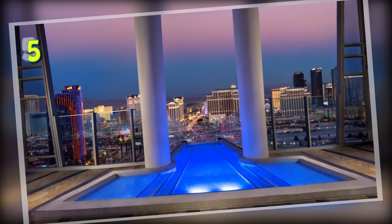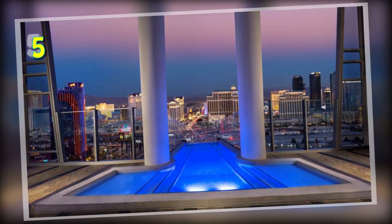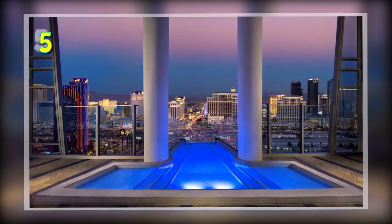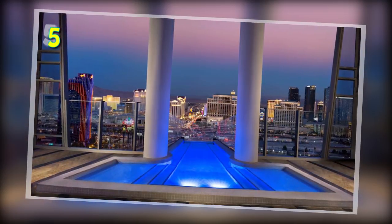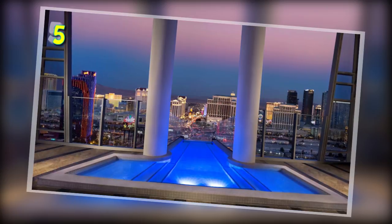Number 5: The Two-Story Villa at the Palms Casino Resort in Las Vegas. This villa spreads out over 9,000 square feet and comes with a 12-person glass-enclosed Jacuzzi pool overlooking the Vegas Strip, a private glass elevator, private terraces, a massage room, a fitness room, a dry sauna and 24-hour butler service. All these services will cost you $40,000 per night.